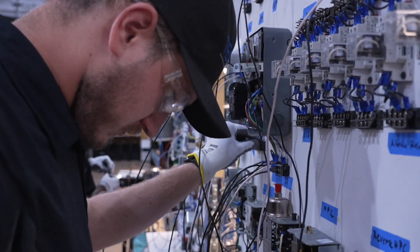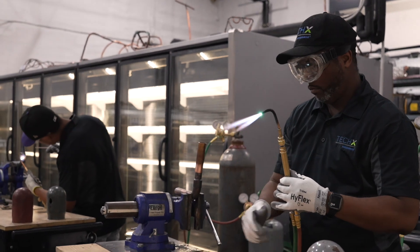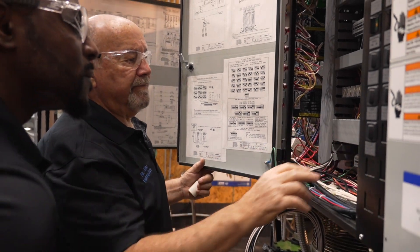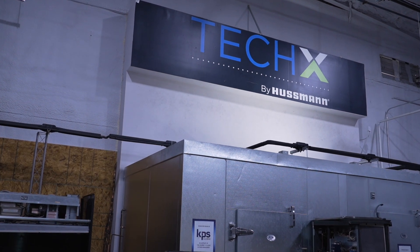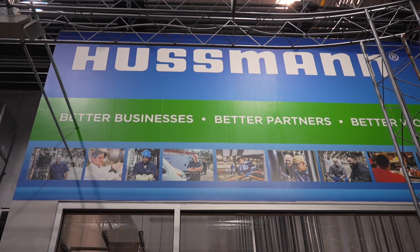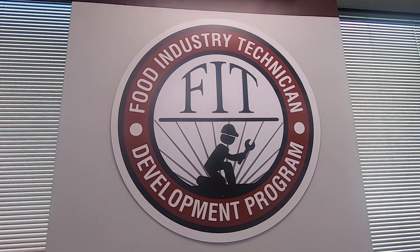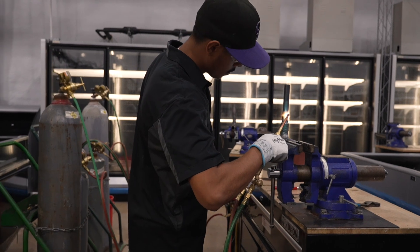Lincoln Tech is proud to also offer advanced, specialized training in a variety of fields. In partnership with world leader Hussman Refrigeration, we launched a unique program for HVAC graduates. Hussman's TechX Center, here on campus, is the first of its kind across the country, and graduates go on to work at Hussman facilities nationwide. Other advanced training opportunities, including the Food Industry Technician or FIT program, are available to both HVAC and electrical graduates.